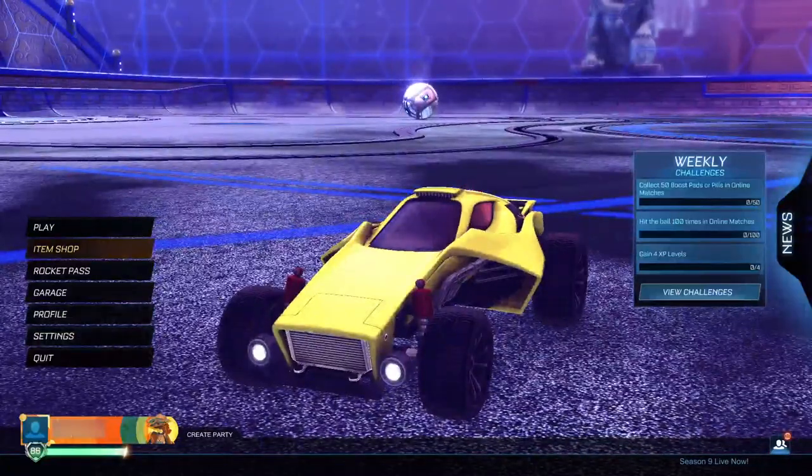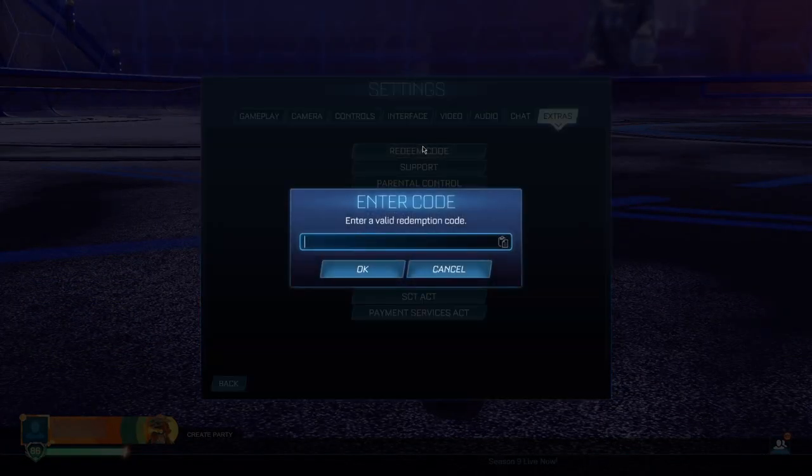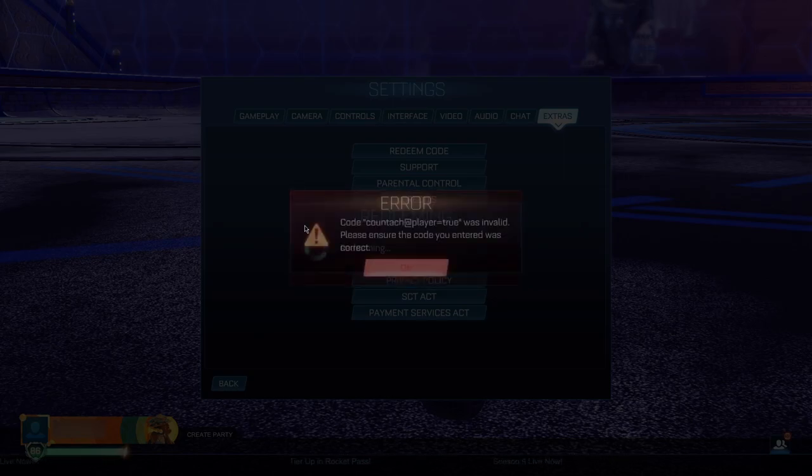After switching to the Venom body, go to Settings, then Extras, then Redeem Code. Type in the exact same string as before: 'qtag add player equals true'. It's very important this matches exactly what you typed as the preset name. Click OK — it will say it's invalid, but don't worry, it's just part of the process and it will go through.